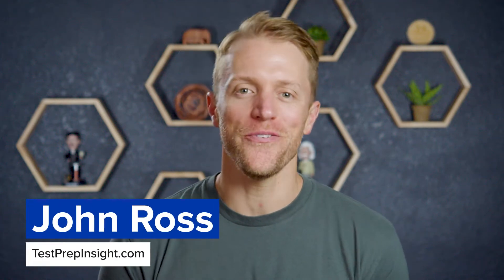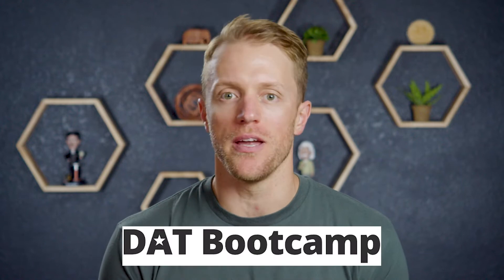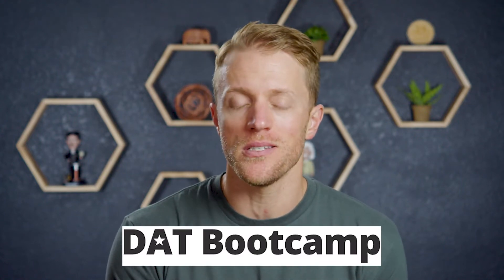Hey, what is up everyone? John here from testprepinsight.com, and today I'm going to be reviewing the DAT prep course from Bootcamp. I'm going to break down the features you get, like practice tests and video lessons, how this course works, talk about cost, and of course give you my thoughts on whether I think it's worth it. So if you're ready, let's get to it.